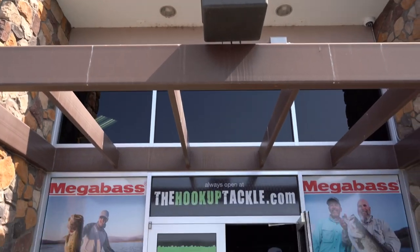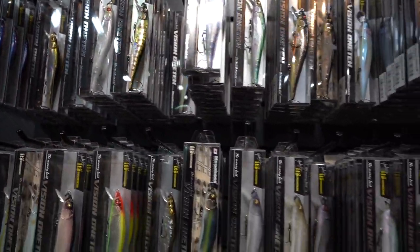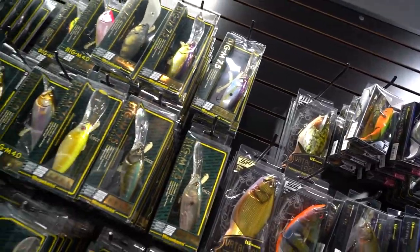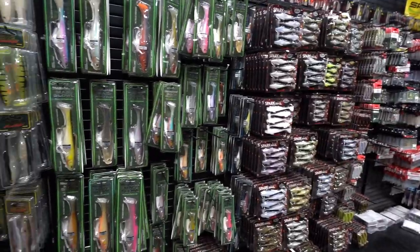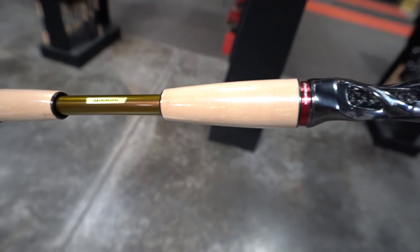Welcome to the Hookup Tackle. The Hookup Tackle is the world's largest showcase of Megabass products, featuring baits and colors not found at any other dealer. The Hookup also offers a wide display of OSP, Evergreen, Depts, Lucky Craft, Jackal, and many more. The Hookup Tackle is owned and operated by family, staffed by guides and verified tackle nerds who love helping anglers elevate their craft.